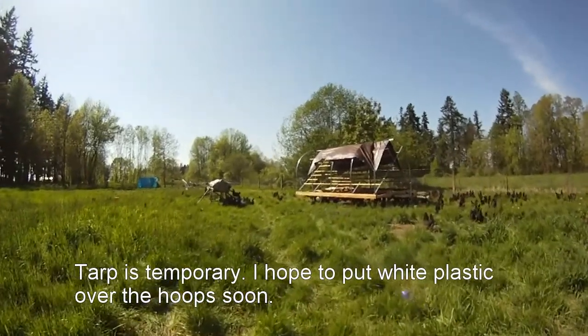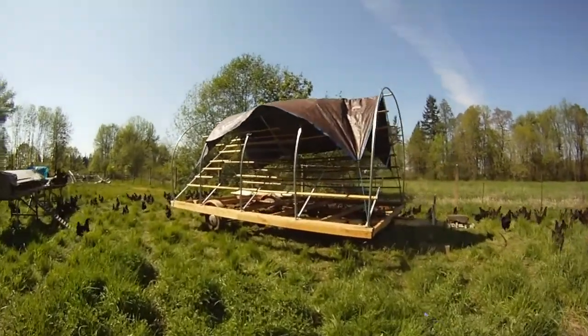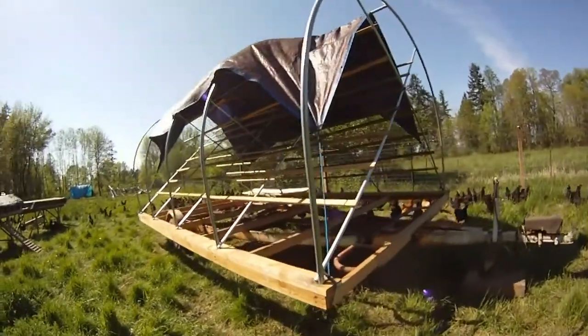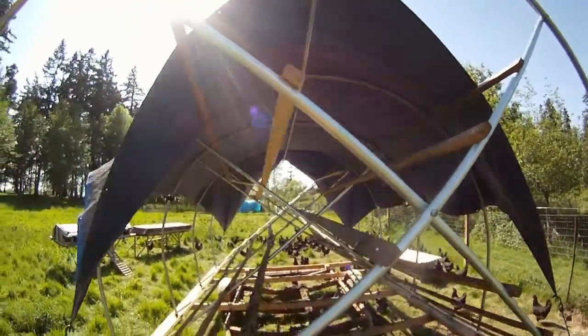It took all day to do it, but we got it all done. The chickens just jumped right on their new coop and there was no confusion, which was nice. I think that's because we got it all done in one day and it was in the same spot as the old one — they had no problem figuring out where their new home was.